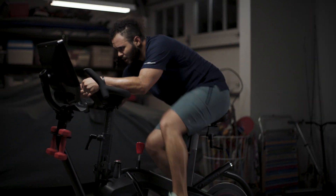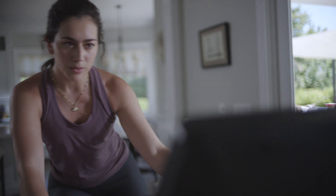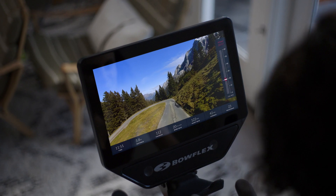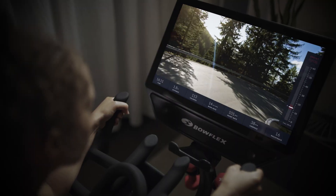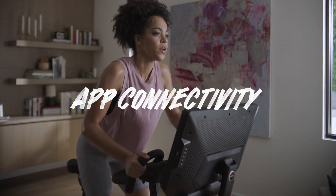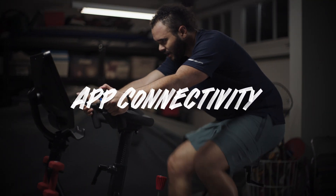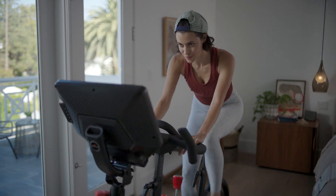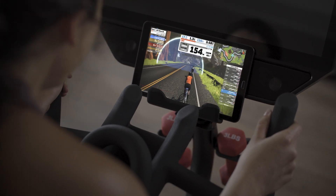Trainer-led videos breathe new life into every workout. Our clever virtual coach encourages you through the final sprint. And if you're feeling adventurous, get lost in scenic destinations all around the planet right from your living room. Why limit yourself to just one digital experience? You can effortlessly connect to Peloton and Zwift apps and view them right from your smartphone, tablet, or smart TV.